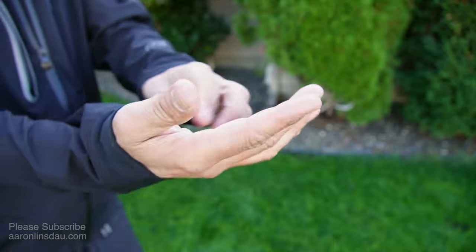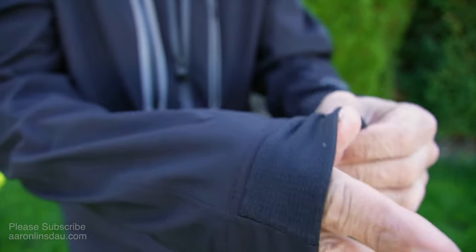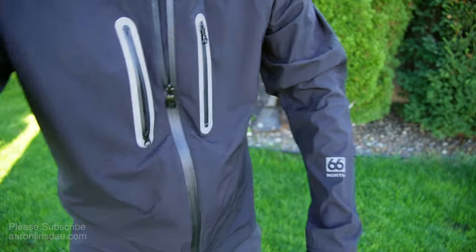They actually made the sleeves really, really well. It has stretchy fabric in the cuff, so it works quite well.